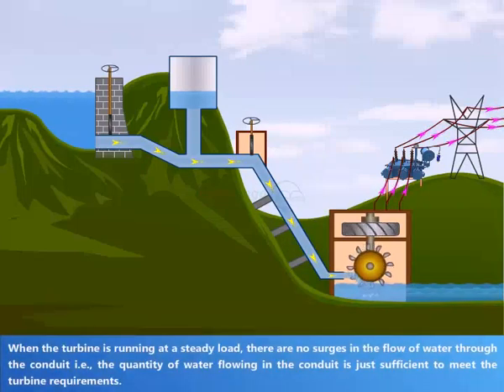When the turbine is running at a steady load, there are no surges in the flow of water through the conduit, i.e., the quantity of water flowing in the conduit is just sufficient to meet the turbine requirements.